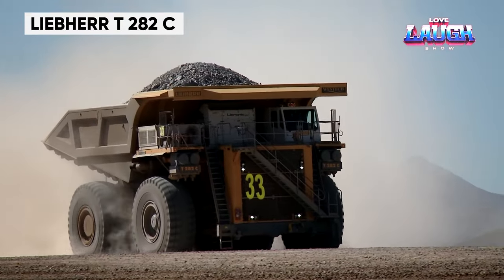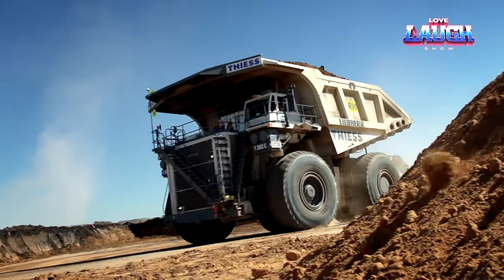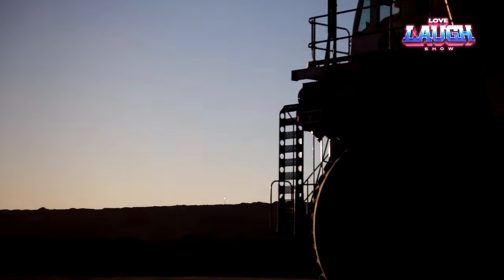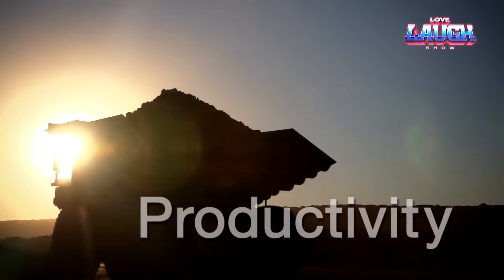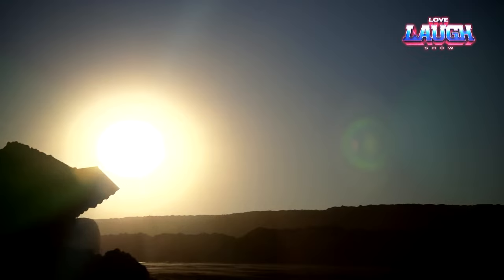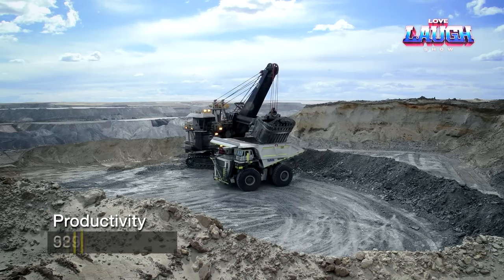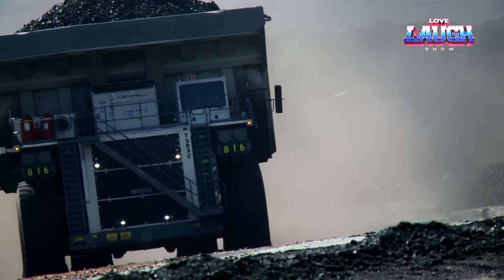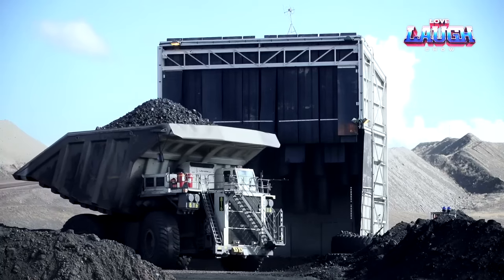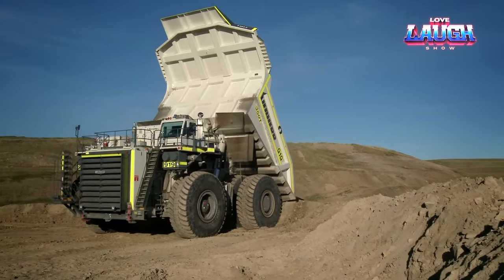Behold the Liebherr T-282C, a colossus among mining dump trucks, meticulously engineered to thrive in the most challenging mining landscapes. Each T-282C carries a production cost ranging from four to five million dollars, and the investment is unequivocally justified by its capacity to transport a staggering 802 tons of cargo at a swift 34 miles per hour. Tipping the scales at a colossal 1,336 tons, this mammoth is propelled by a 3,650 horsepower diesel-electric hybrid drive system, making it an unstoppable force in mining operations. The T-282C is an engineering marvel enriched with cutting edge technologies, setting it apart as the most efficient and productive mining dump truck available today.